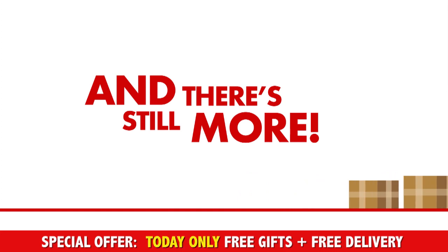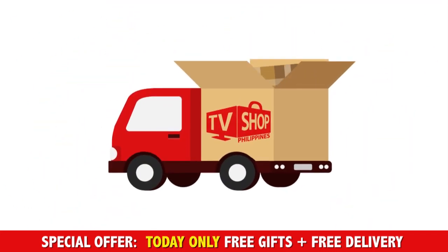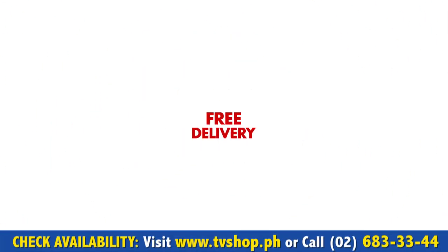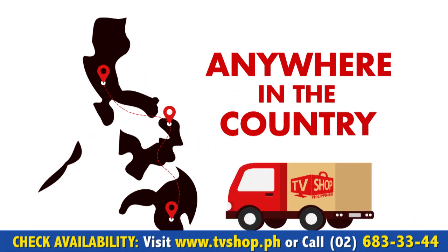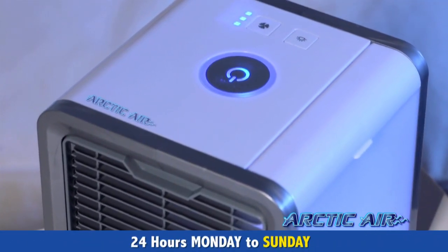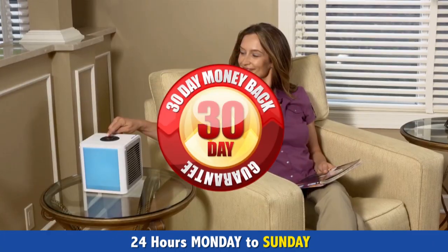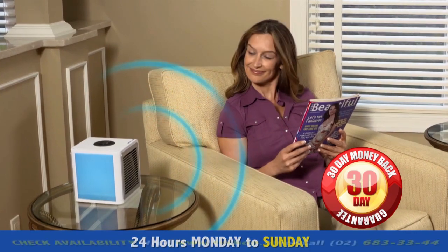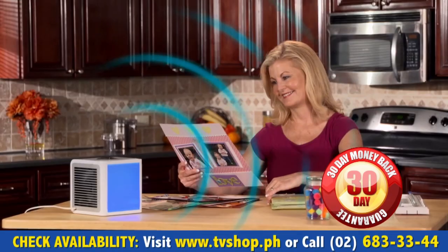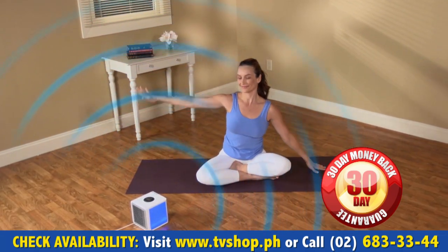And there's still even more. If you're one of the first 20 to order, we'll send it by express delivery for free — that's right, free delivery anywhere in the country. We're so confident that you're going to love your Arctic Air that we're going to give you a whole 30 days to try it out for yourself. If you're not completely 100% satisfied, send it back for a full refund, no questions asked.